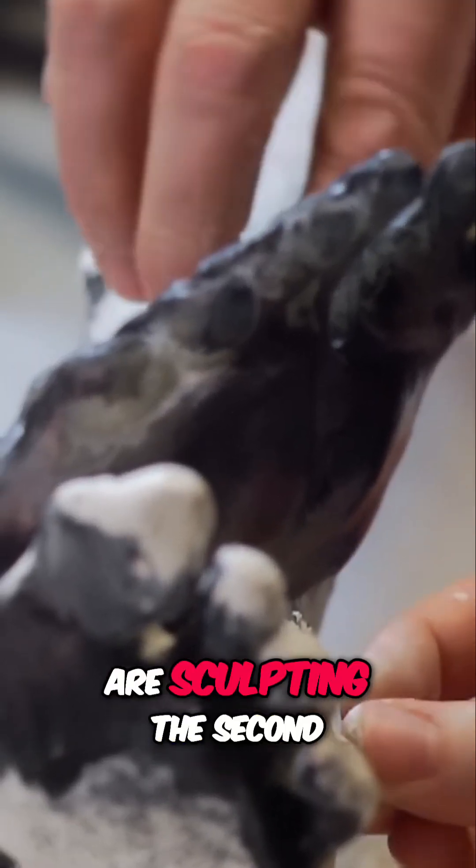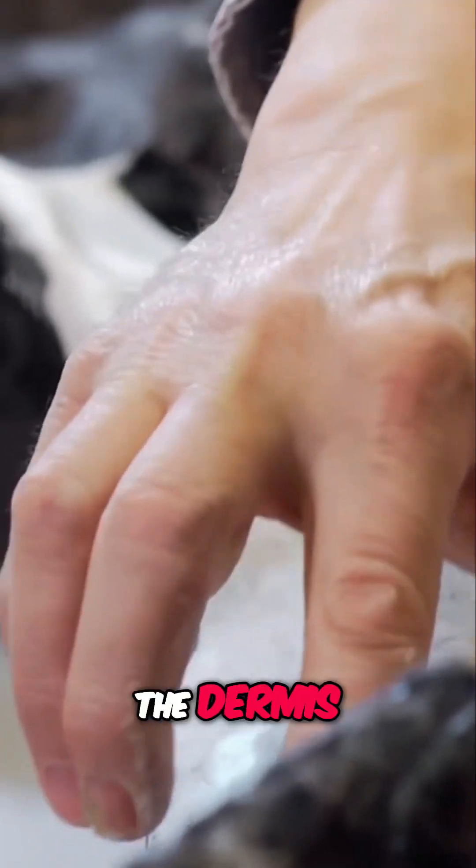Gary and his team are sculpting the second layer of Ötzi's skin, the dermis.